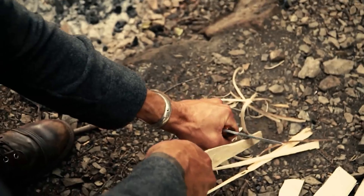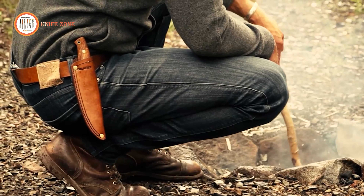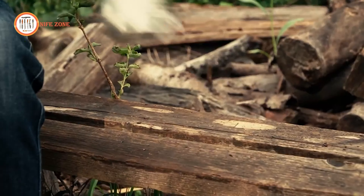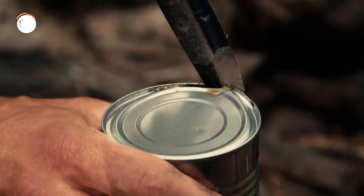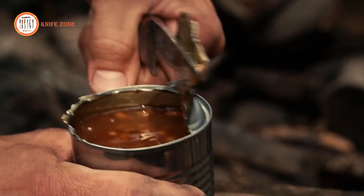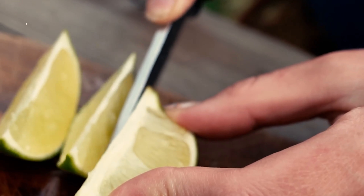With a 4-inch blade, it strikes an impeccable equilibrium between control and cutting potency, empowering you to tackle wilderness tasks with unwavering confidence. Regardless of whether you're a seasoned adventurer or a fledgling explorer, the Coletri Haswell 2.0's compact design and razor-sharp edge establish it as your ultimate companion, poised to conquer any challenge Mother Nature hurls your way.